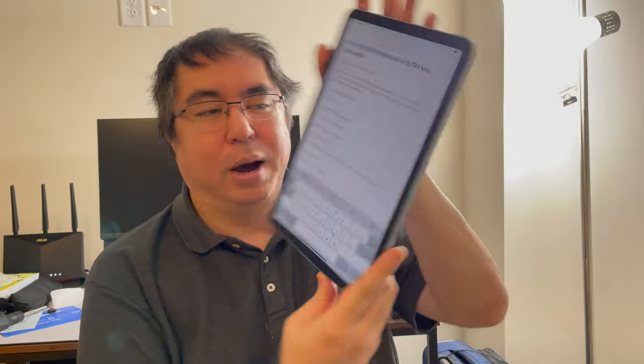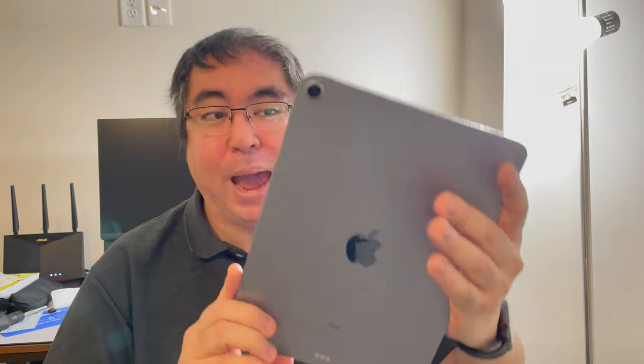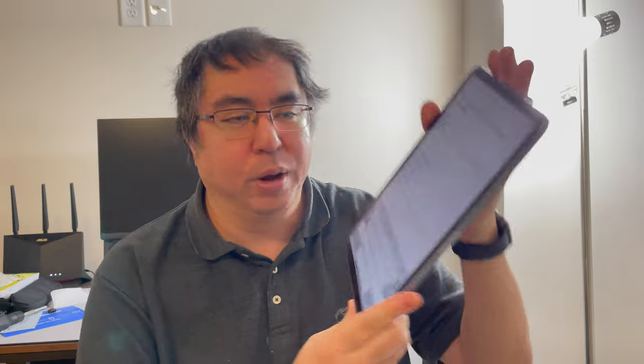I'm going to try and get into as much detail as possible to qualify that statement. I have my notes right here on my nice refurbished iPad Air 4, and I'm thinking of also doing a review video on that as well. So let's get into it.